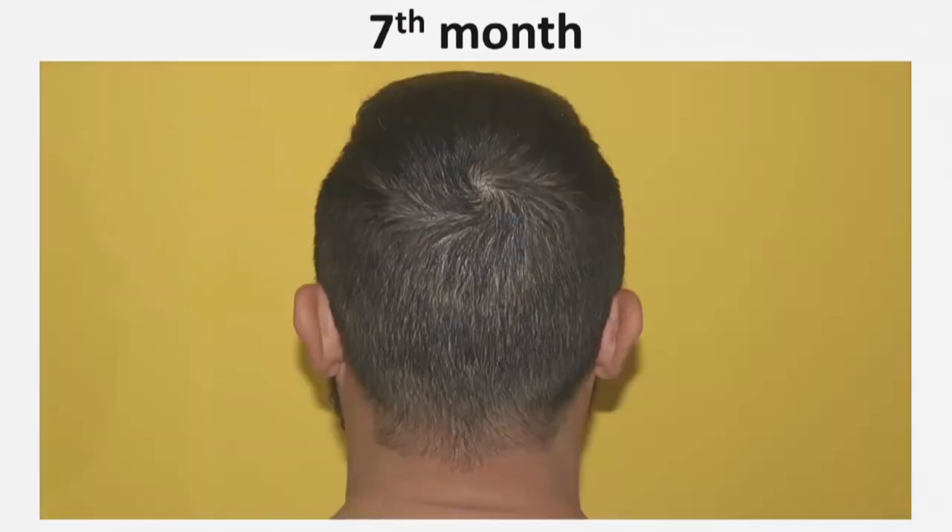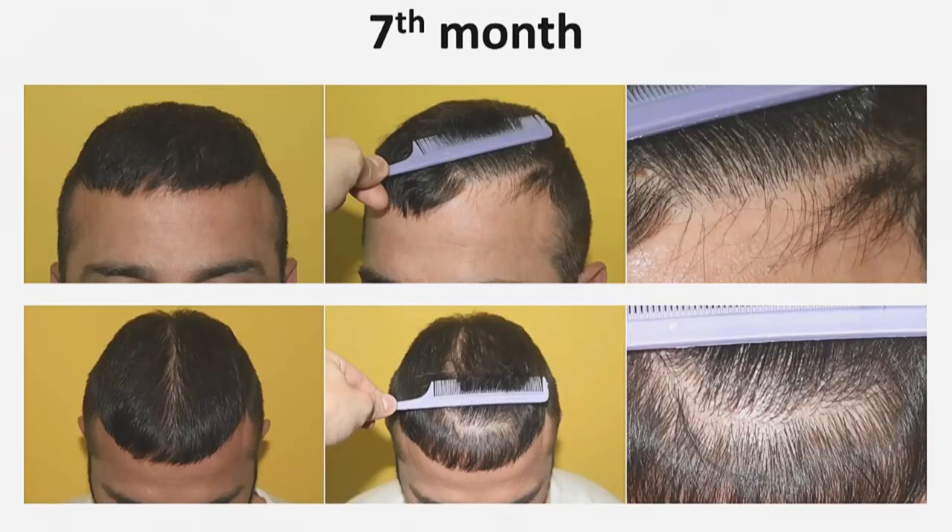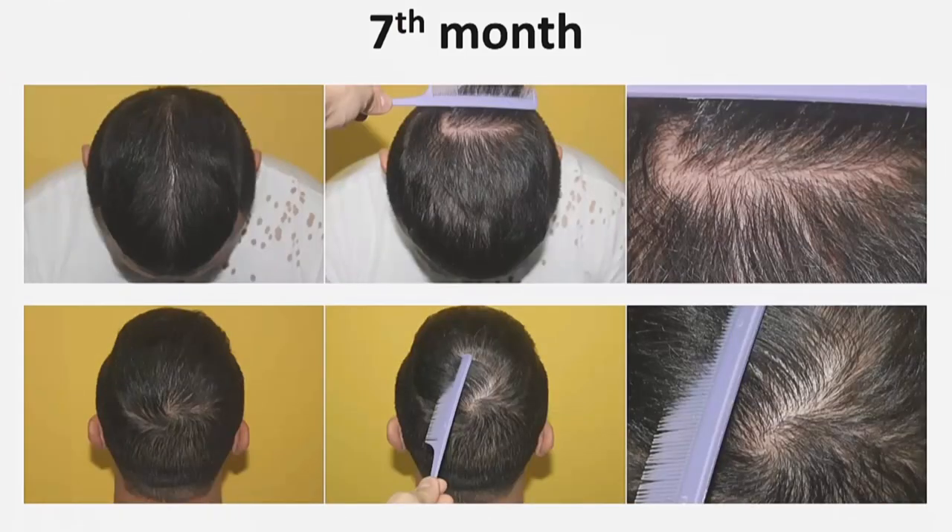This is the donor area after extraction of approximately 50% of the follicular units. You can see the density on the hairline and frontal area, the density of the parietal area, and the direction of hair growth in the vertex and the density there as well.